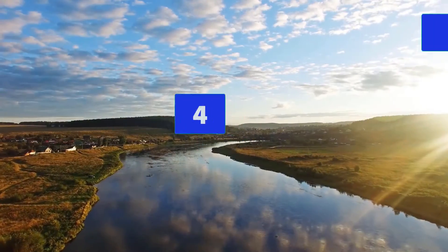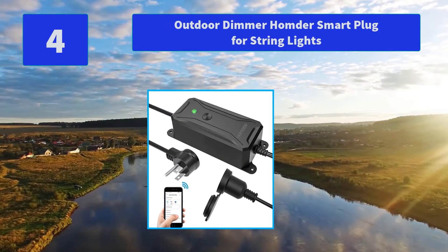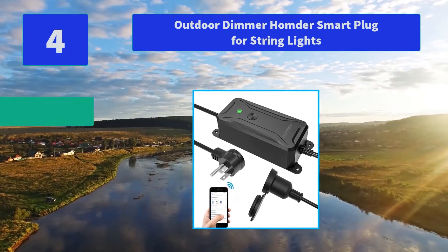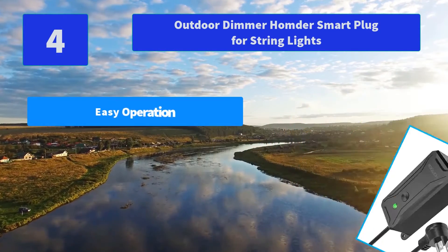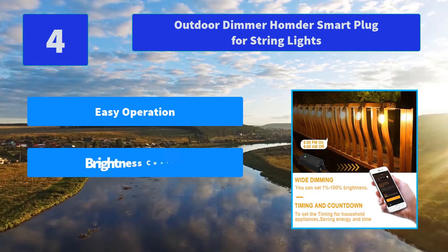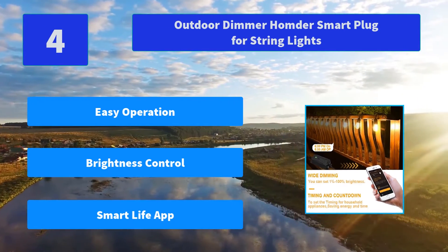Number 4: Updoor Dimmer Home Door Smart Plug for String Lights. Easy operation and safe support — one button switch to power on/off, IP44 waterproof and dustproof. It will automatically cut off the power when current overheating. Main features: easy operation, brightness control, Smart Life app.